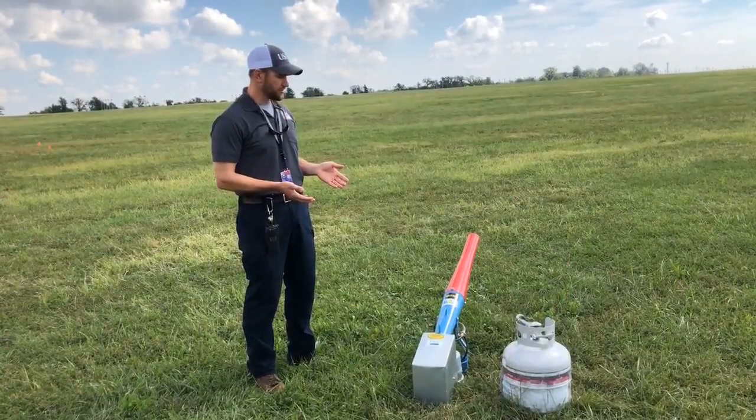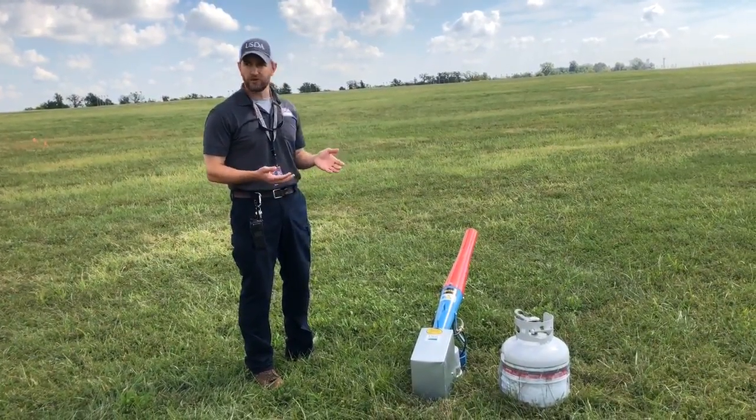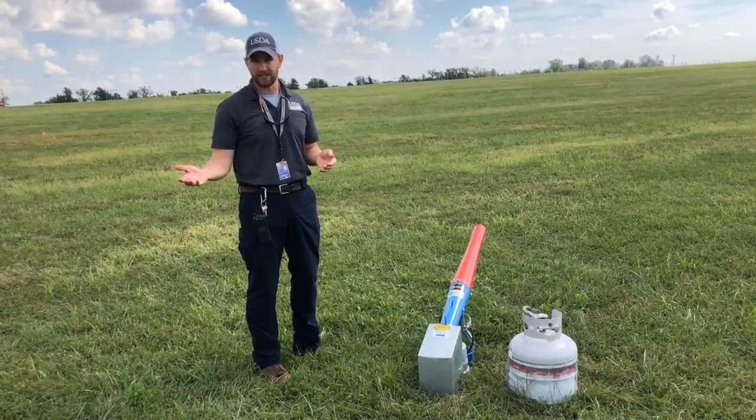This is a tool we might use. It's called a propane cannon or a propane exploder, and all it does is make a really loud noise — it's the same as if we use our pyrotechnics.